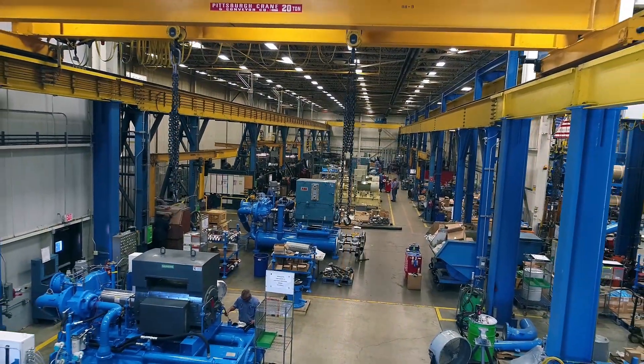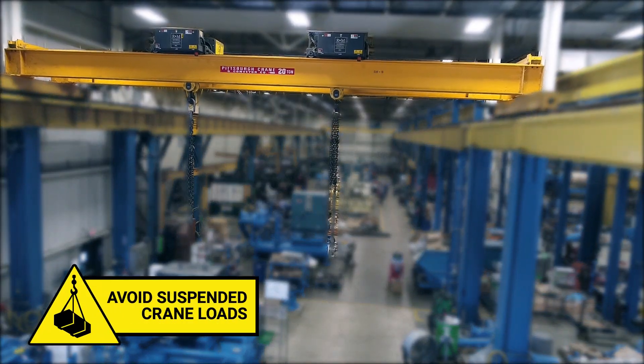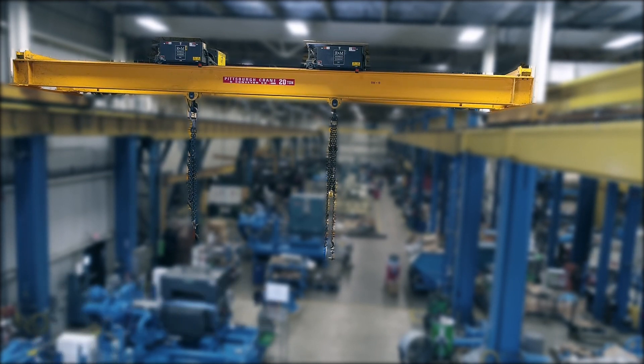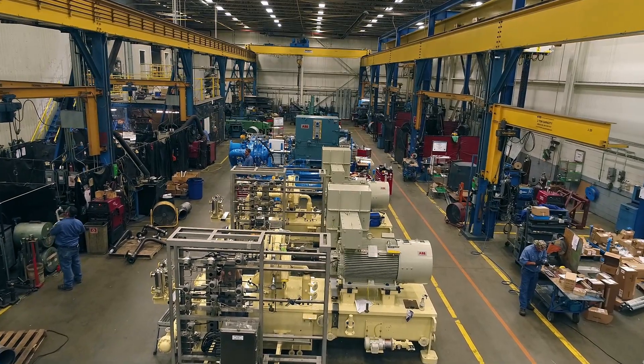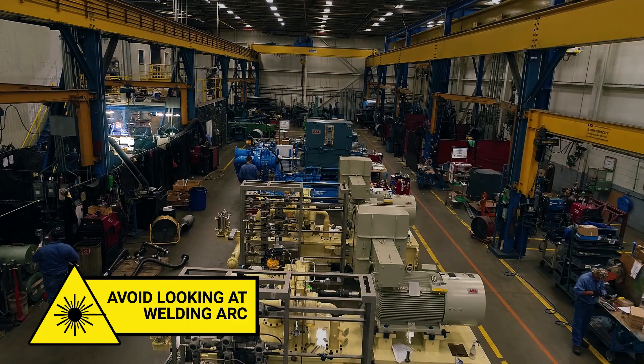During your visit, please maintain a safe distance from all machinery. We ask that you do not walk under a suspended crane load, be alert for forklift traffic, and be aware of trip and fall hazards throughout all manufacturing areas. Be aware of welding in progress and avoid looking directly into the welding arc.